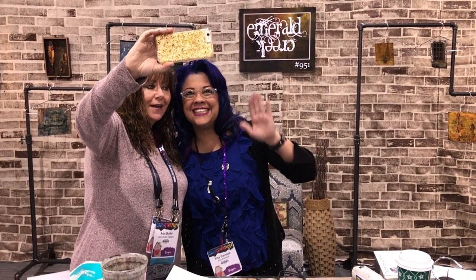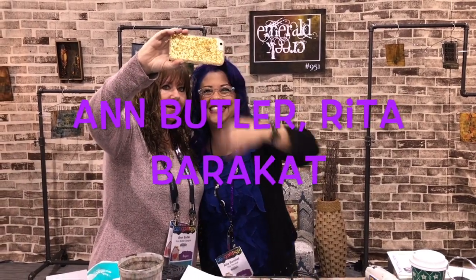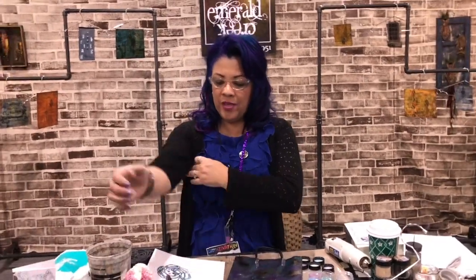Hi, I'm here with Rita Barakat and we're going to go live. She's going to show us her brand new products from Emerald Creek. All right, so we are looking at the Magical Mysteries line. Of course, I have to come up with something that's different and magical.